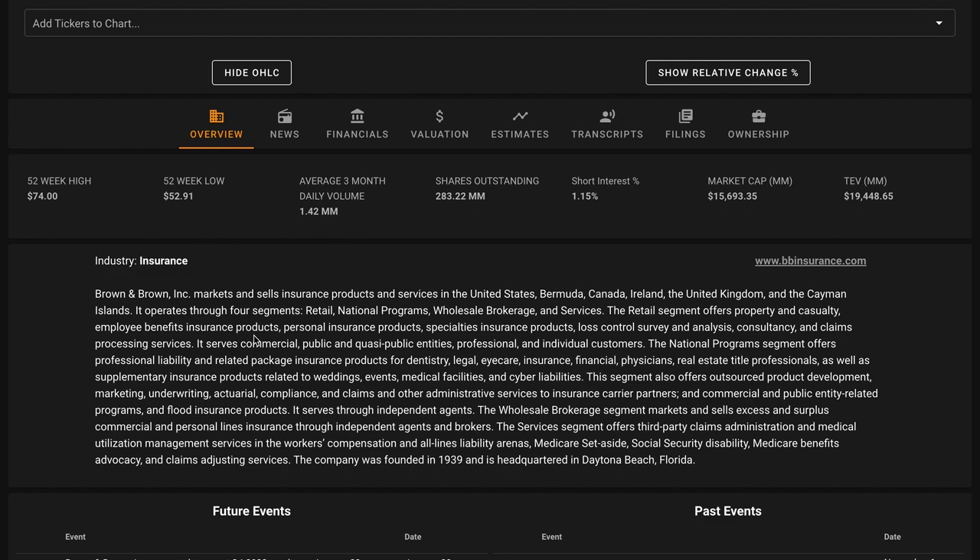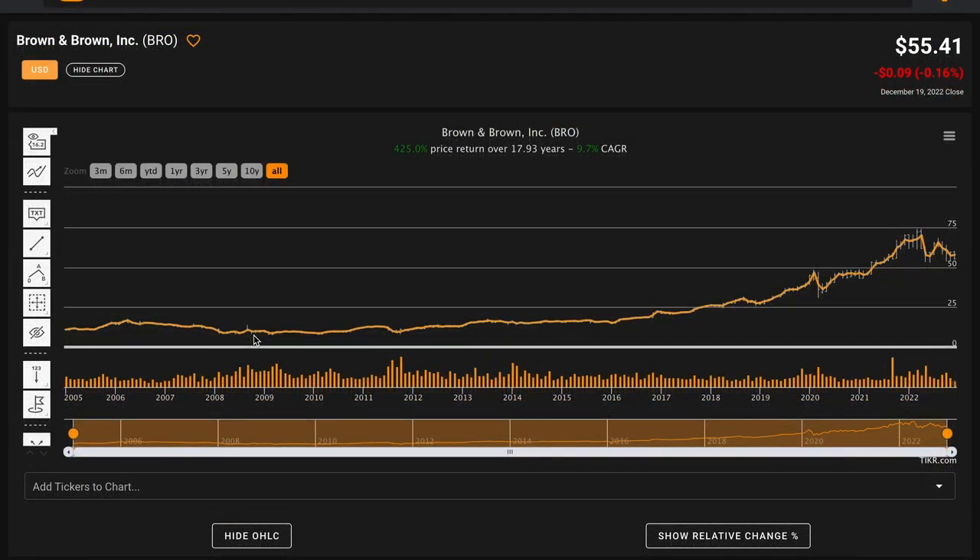More than half of its revenue is from its retail segment, which provides a broad range of insurance products and services to entities and individuals. Roughly a fourth of revenue is from their national programs segment, which provides among other things professional liability coverage for professionals. The company operates primarily in the United States with its highest exposure in Florida. Brown and Brown was founded in 1939 and is headquartered in Daytona Beach, Florida.